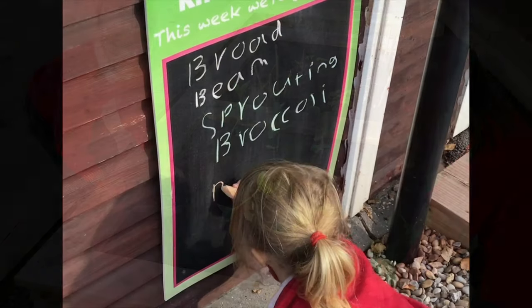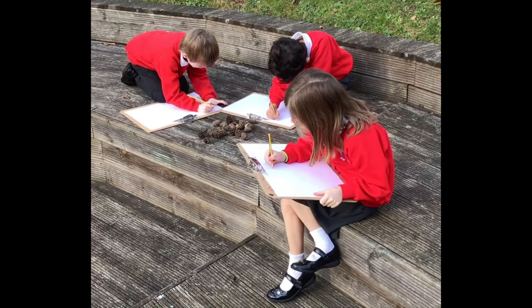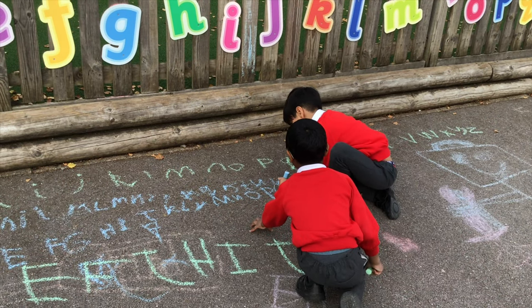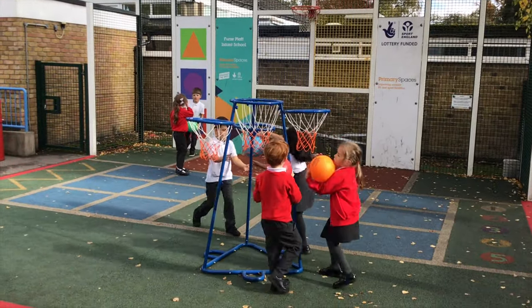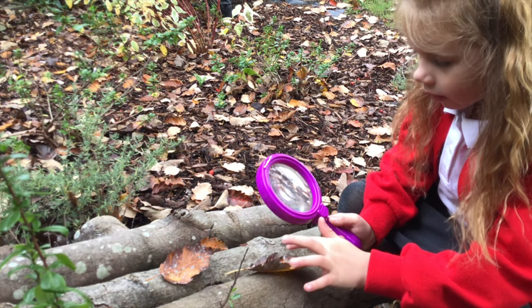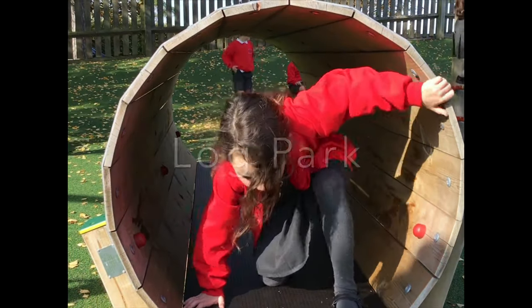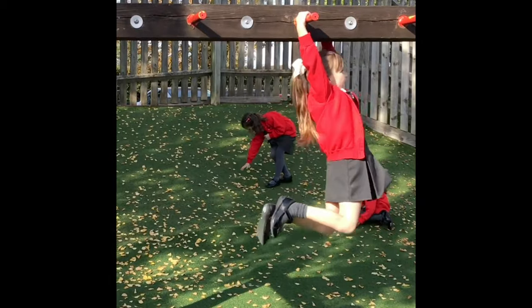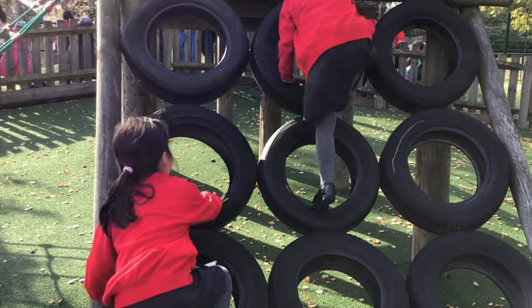We are passionate about outdoor learning at First Plat Infants. We are extremely fortunate to have many wonderful spaces around the school for the children to use to learn and play in. Our safe and spacious school grounds allow for lots of physical activities and risk-taking, as well as providing many opportunities for the children to explore and investigate the world around them. Log park is fun — I like swinging on the bar. I can do really good balancing and climbing!